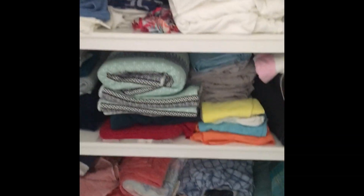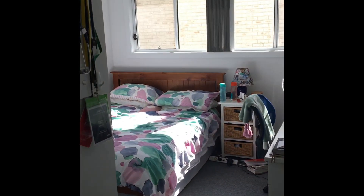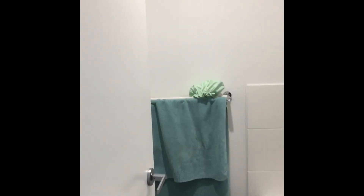Coming into the hallway, we have a huge linen closet, which has been nice and is fully in use by the three of us. And then we've got Lucy's room — she's not here, but it's clean. Mixed room — she's also not here, but I'm not sure if it's clean. And then the bathroom, which has everything that you would normally want a bathroom to have.